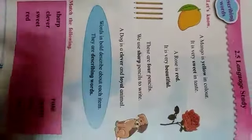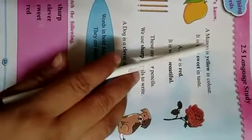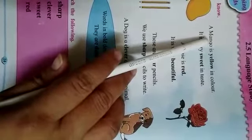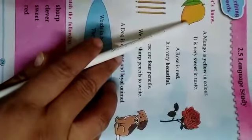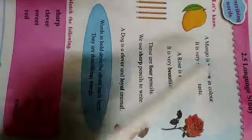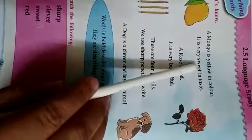Can you tell? Can you guess why this is so? Because these are the describing words. For example, what is the color of mango? Mango is yellow. How is the taste of mango? It is sweet. We are describing the mango. Describing means to tell about that noun.